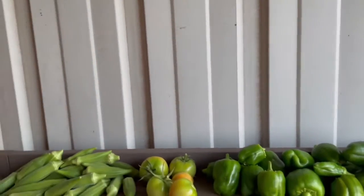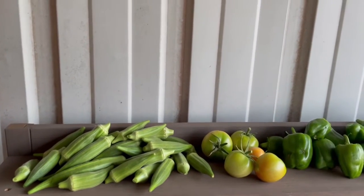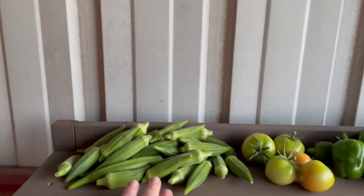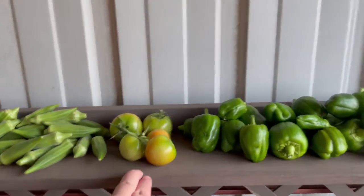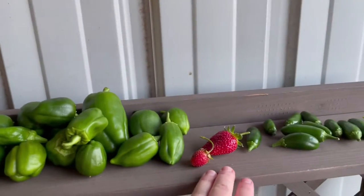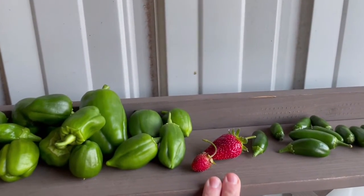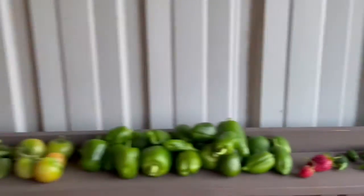So the okra is putting on quite a bit. The grasshoppers are really getting to the leaves today, so I don't know how much longer I'll have okra. But we had 24 okra, 5 tomatoes, believe it or not, 24 bell peppers, 2 strawberries, 11 jalapenos, and 1 cowhorn pepper.